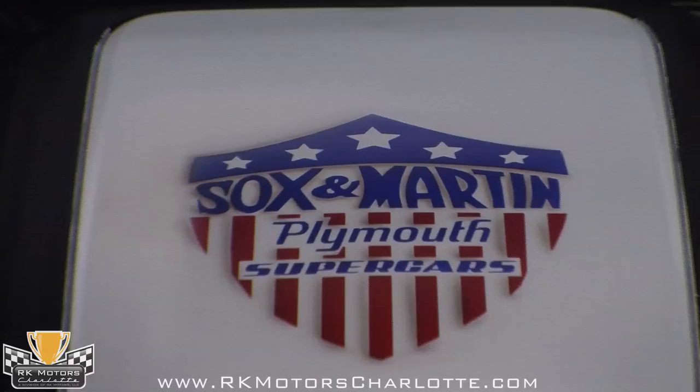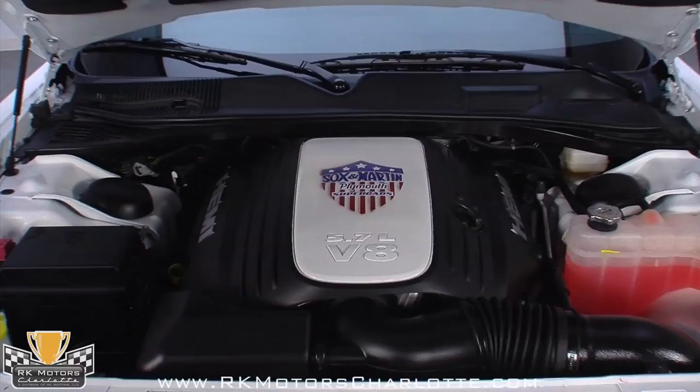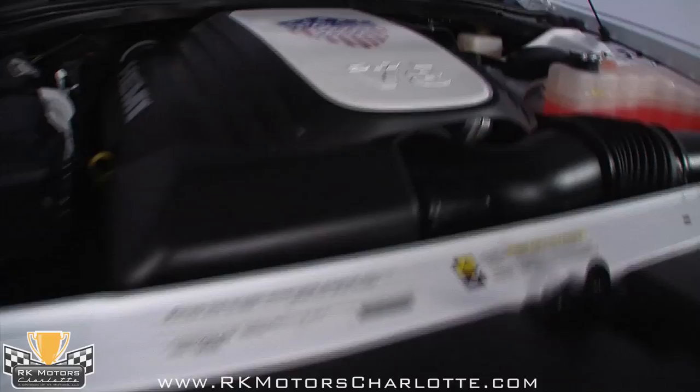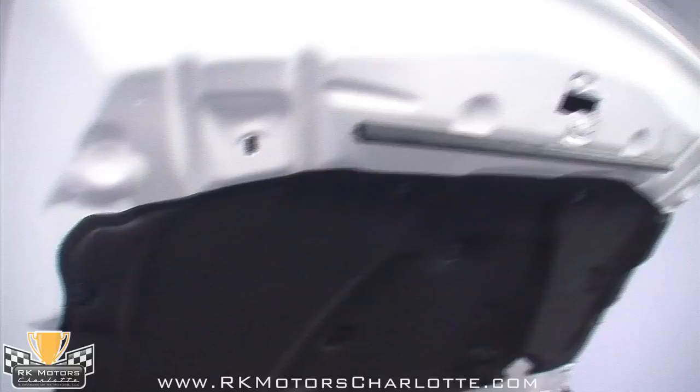This car wouldn't be anything special without a nice upgrade in the horsepower department, and Mr. Norm's Garage delivers. It's a 5.7 liter Hemi that has been augmented with a cold air induction system and a custom exhaust with twin center-mounted outlets. A WayCool engine cover was custom designed and features the Sox and Martin logo in matching red, white, and blue livery. The engine runs like a new Challenger, with a healthy bark from the exhaust and a throaty performance sound.